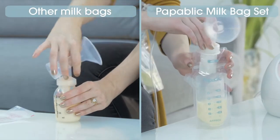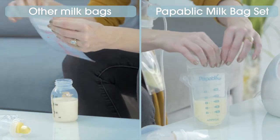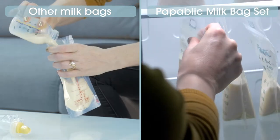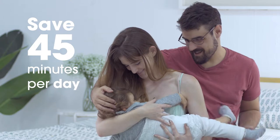Secondly, the Popublic milk bags save so much time. Once you're done pumping, you just take the bag off and refrigerate it — no transfers from bottle to bag needed. You'll spend less time washing bottles and more time with your baby.